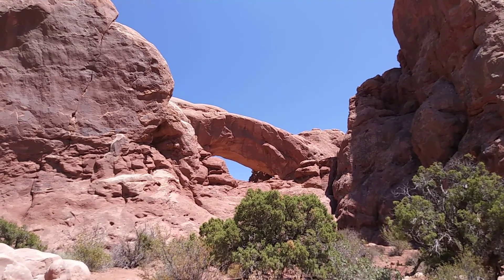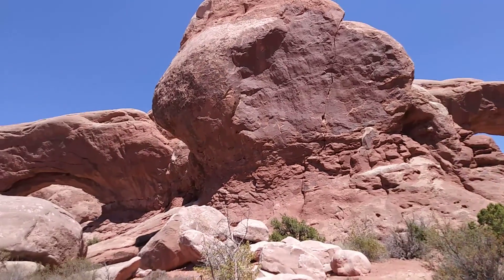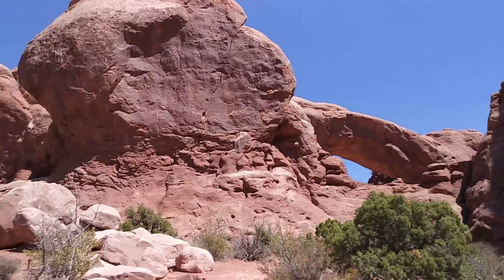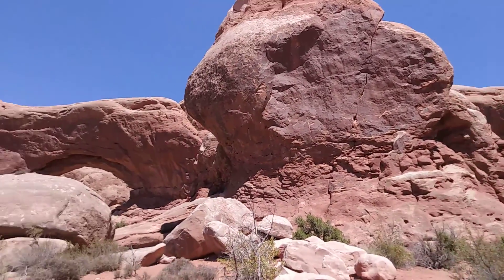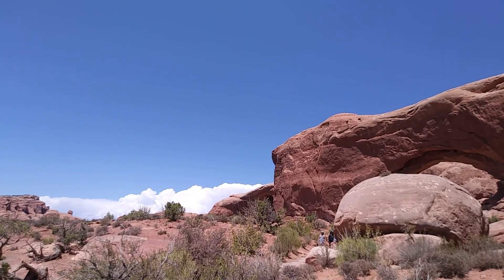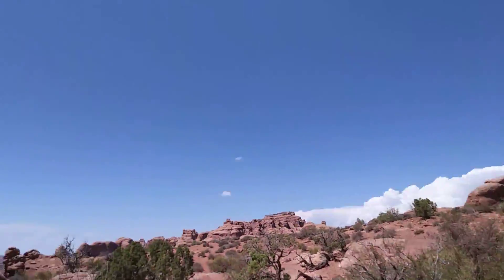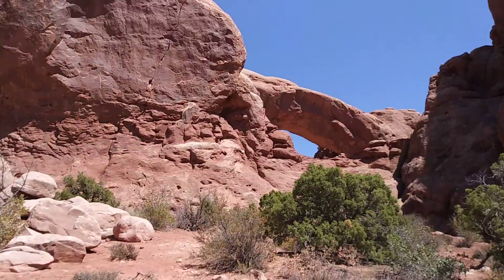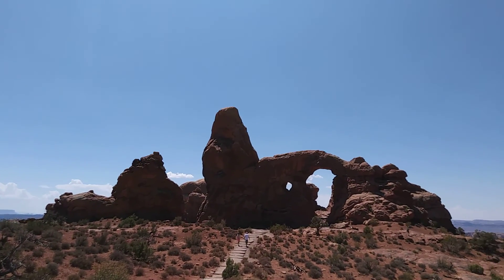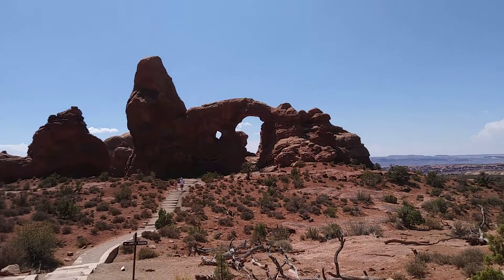This is one of the windows, one of the arches — there's the north window and south window. There are another couple arches or windows, holes in the rock, over there and over there too. And this is Turret Arch — it's actually a hole in the rock, and an arch, a window, and an arch.